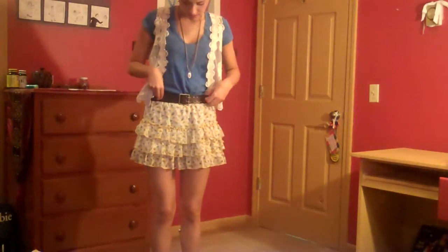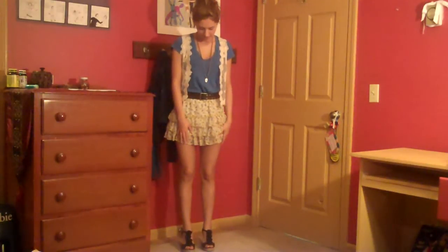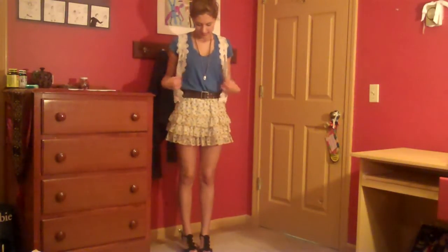I'm also wearing a brown necklace from American Eagle, a belt probably from Forever 21, and then the shoes — they have these little rosettes on them. They're cork wedges and I got these at Steve Madden. I really love this outfit because the tiers make the skirt very feminine and very girly. It just has a really sweet springtime feel to it, and I think the lace definitely highlights that. This is just a great outfit for going out during the daytime in the spring.